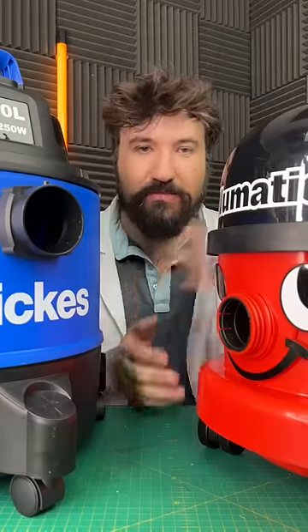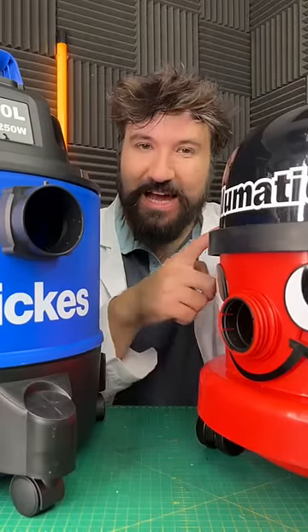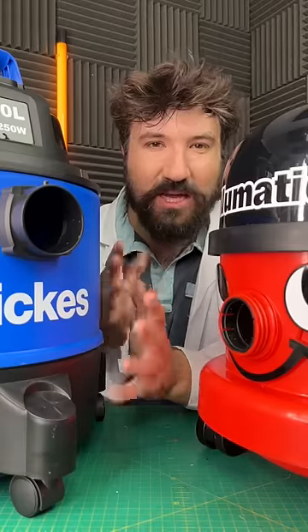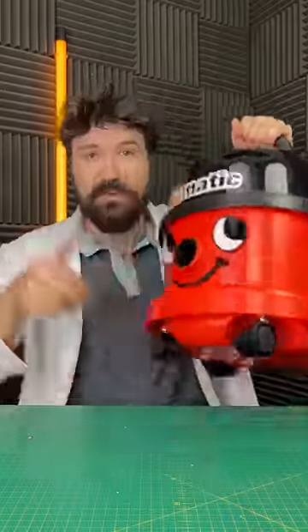Having actually had experience with both of these in the past, I've got to say the expensive one here is an absolute tank, and they last years and years and years. This compared to the cheap one, which has lasted me about a year of regular use. So expensive wins. Very cool.